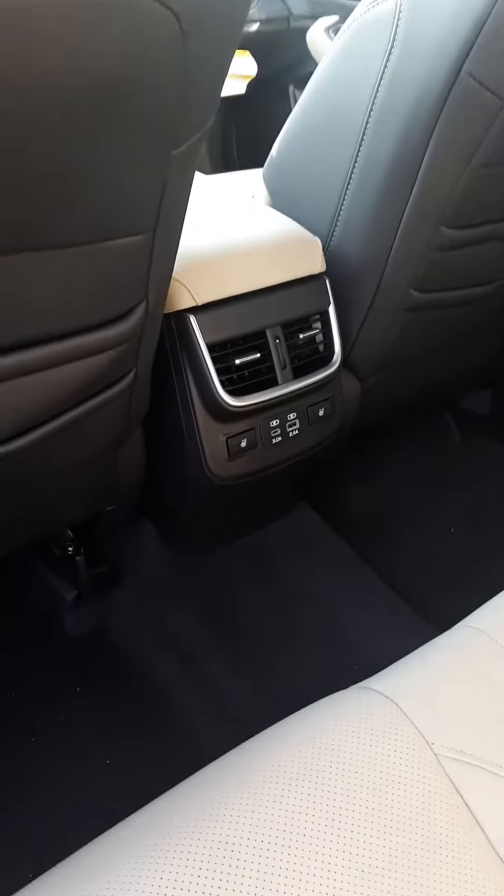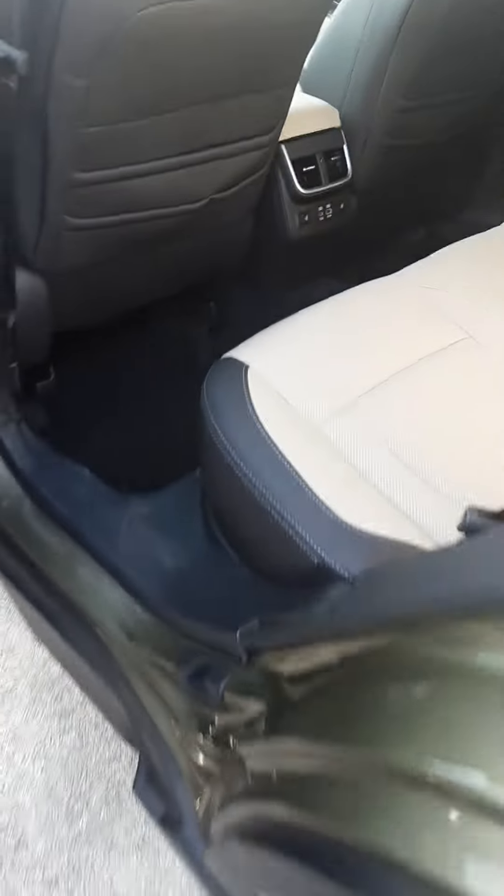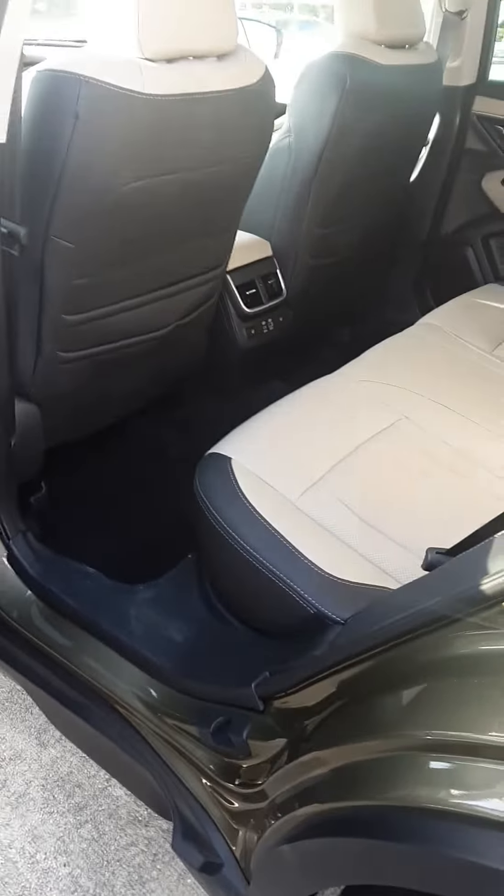Blindside detection, cross-traffic alert, rear automatic braking, additional comfort in the back here with vents as well as the convenience with the USB connections.